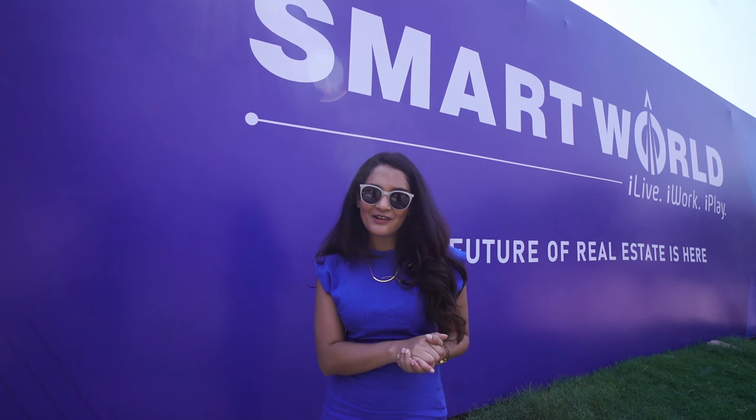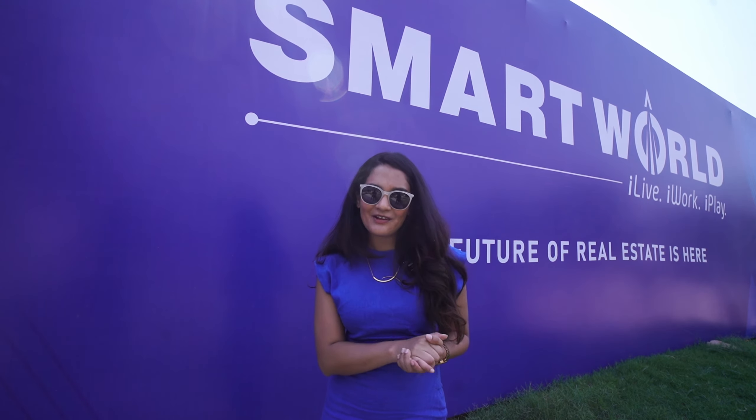That was all about this project. If you have any questions or queries, we would be glad to answer them — just leave a comment below. Share this video with friends and family who are looking to invest in a project this luxurious. Contact Gurgaon Yards so we can contribute to your investment journey and help you find the right option for you and your family. Thank you so much.